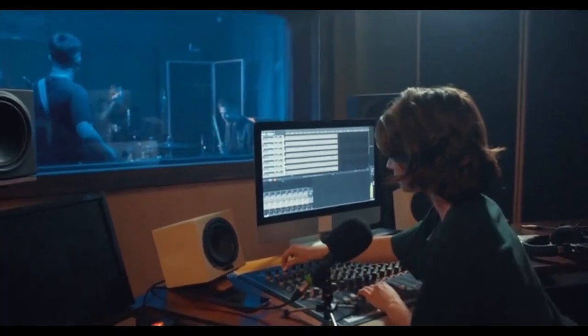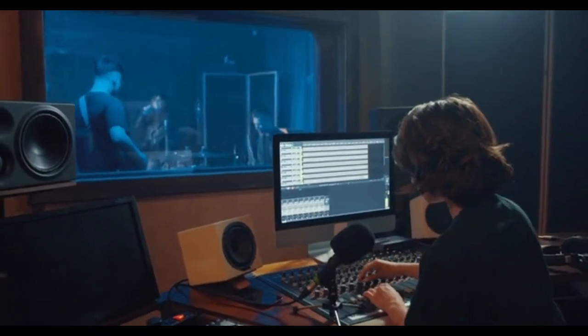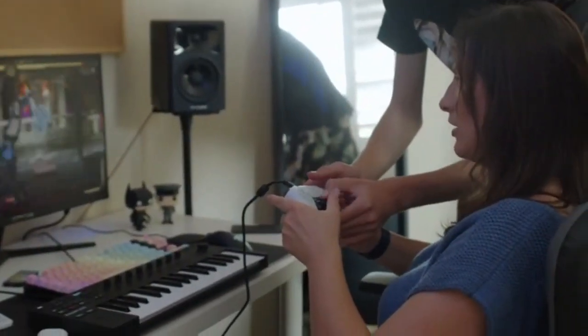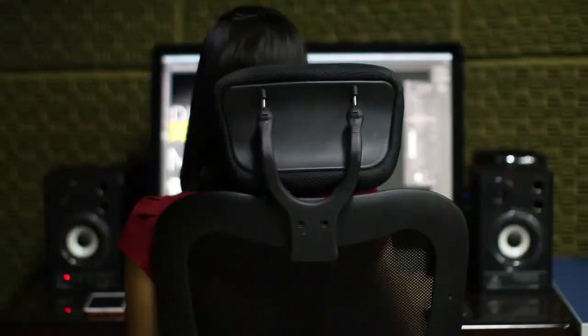What's up friends. In this video, I am going to share my experience with the best computer speakers in 2023. I've done a lot of research and put together a list of the best computer speakers in 2023 from trusted brands to help you decide.